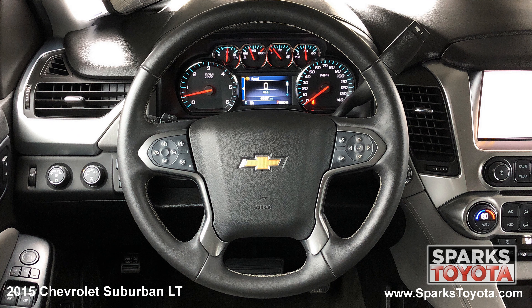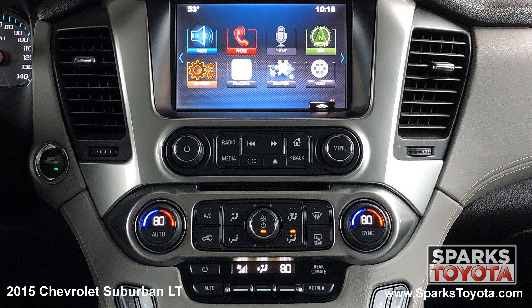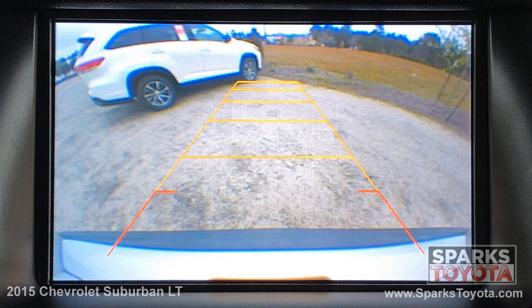A leather steering wheel with convenience controls, the multimedia and navigation system with a CD player, Sirius XM, and nine premium Bose speakers, and a backup camera to make backing up a breeze.